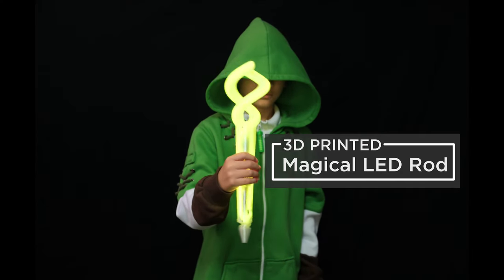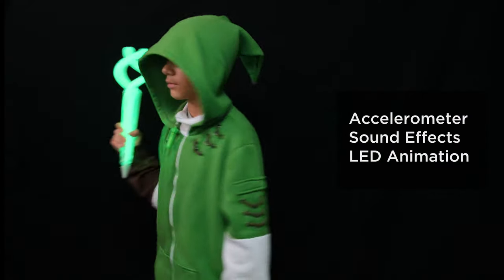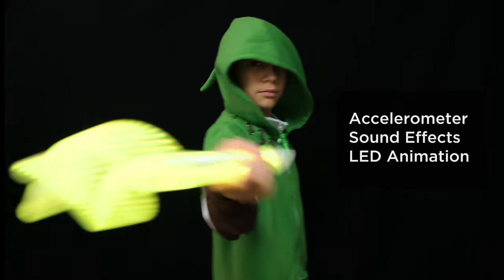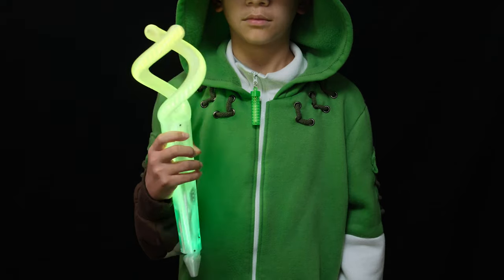Here we have our take on Princess Zelda's Tri-Rod from the Echoes of Wisdom video game. It features the RP2040 Prop Maker Feather to detect when it's being swung and triggers different sound effects. Another unique light-up prop that provides a safe way to traverse your path when trick-or-treating.